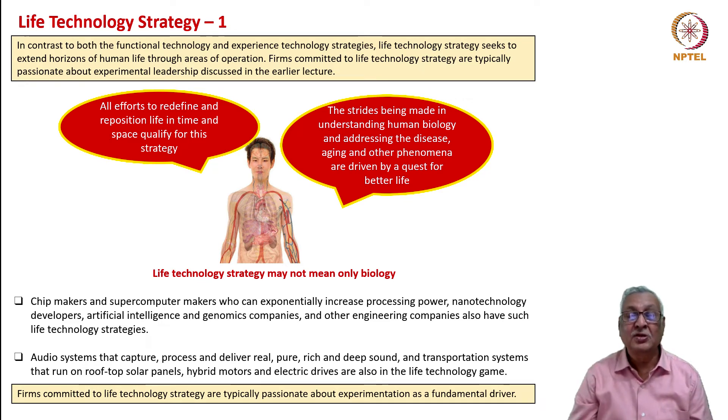In contrast to both functional technology and experience technology strategies, life technology strategy seeks to extend the horizons of human life through new areas of operation. Firms committed to a life technology strategy are typically passionate about experimental leadership. Life technology strategy does not mean only biology—all efforts to redefine and reposition life in time and space qualify for this strategy. The strides being made in understanding human biology, disease, aging, and other phenomena are driven by the quest for better life, by understanding the DNA of each individual and personalizing medicine. Life technology strategy is proving itself to be of immense benefit. Similarly, by editing genes that are deficient or aberrant, we demonstrate how we can alter life.